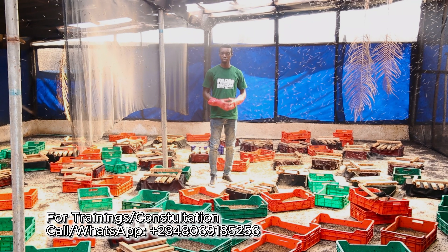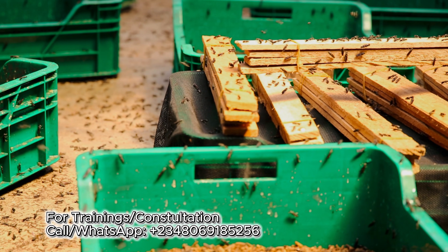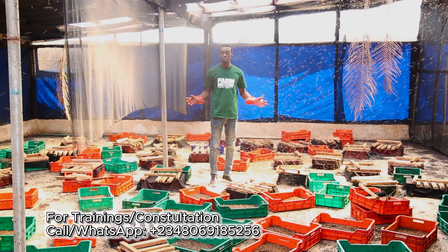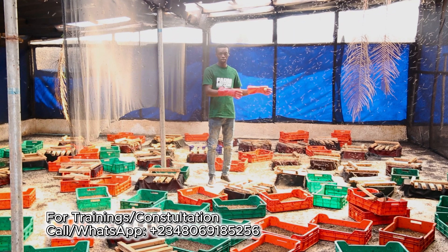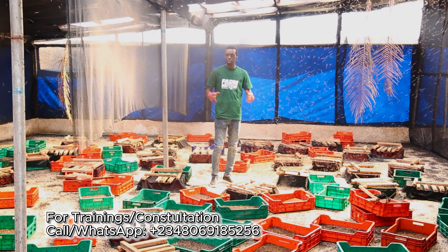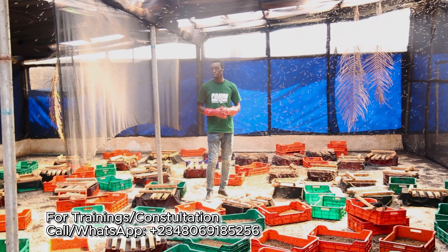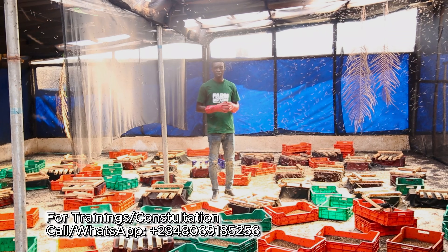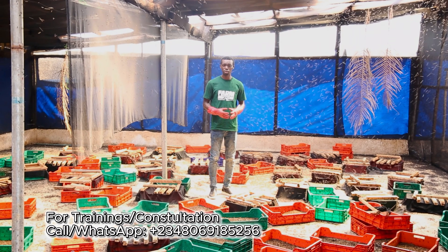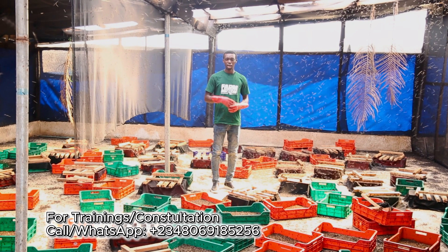The two insectariums that we have here each have their own advantages and disadvantages. We have this massive insectarium and then we have the love net section — we do this in order to get the required amount of eggs to produce the 18,000 kilograms of larvae every single month. In this insectarium, there are several modalities in place. We have introduced artificial lighting, we have introduced spraying machines, amongst other things to ensure that the supply of egg is consistent regardless of the weather condition.